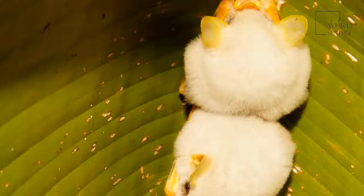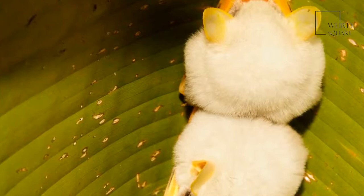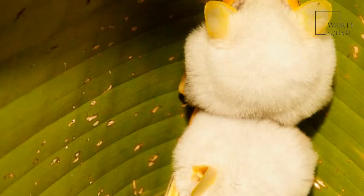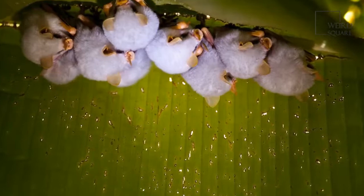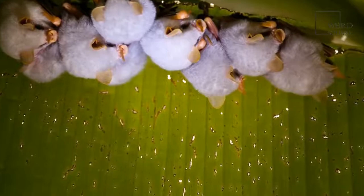The bat's predators are carnivores that can find and reach their roosts, either by flying or climbing. These include owls and other birds of prey, snakes, and monkeys including squirrel monkeys and capuchin monkeys. The Honduran white bat does not seem to be subject to parasites or diseases that attack them specifically. Their tents protect them from rain, wind, and the heat of the sun, and mortality seems to come largely from predation.